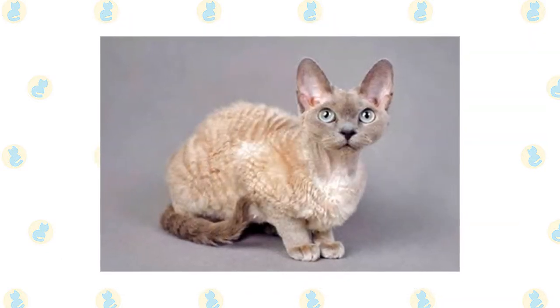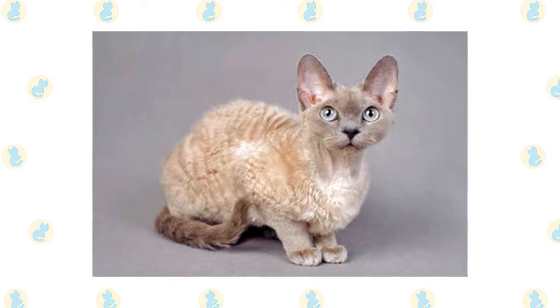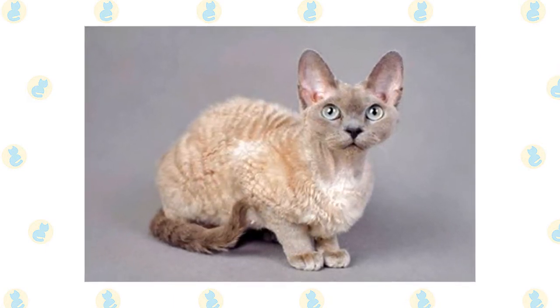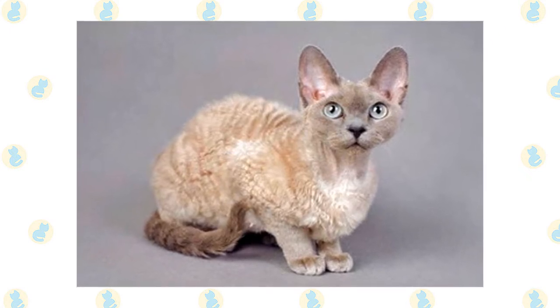German Rex cats make excellent companions. They're tolerant of humans and other animals alike, and their strong social side means that they'll instantly fit in with your family. They're also smart kitties, so ensure that you'll be able to provide enough time and interaction to keep the cat satisfied and happy.